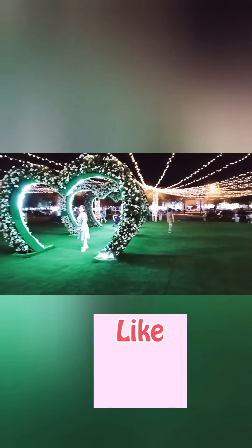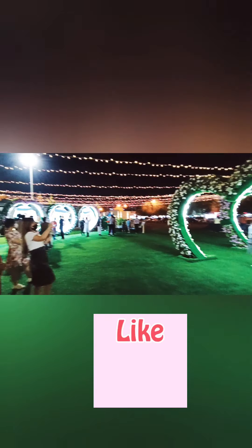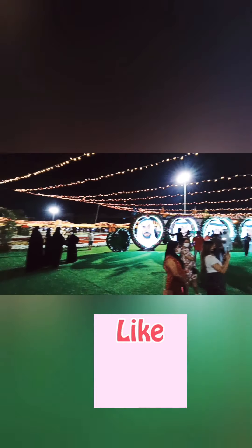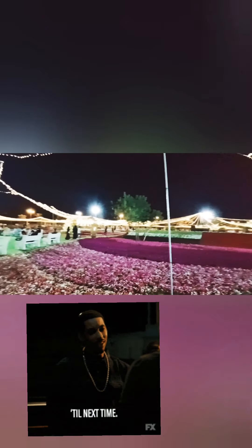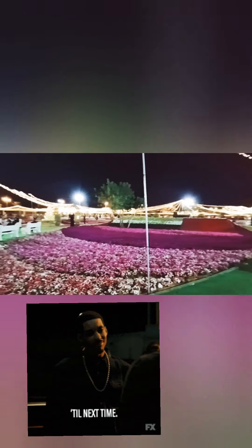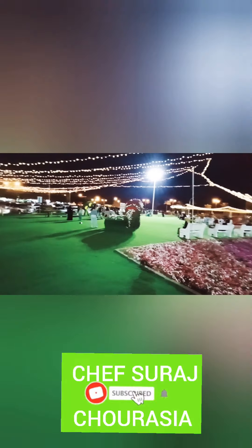If you cannot visit the Dubai Miracle Garden, you can come here. The Dubai Miracle Garden is very huge and takes around two to three hours to visit, but if you don't have enough time, you can come here. This park is very nicely made. It was called Paradise Garden before, and now it's reopened again, so you can come and visit.